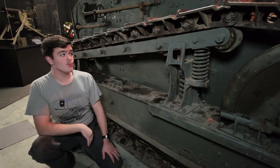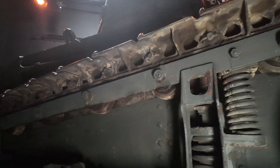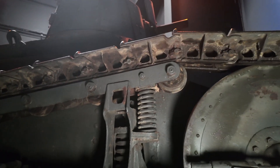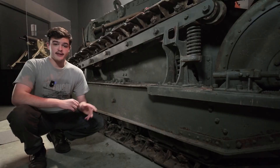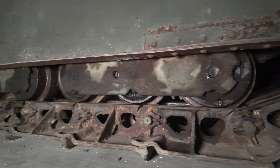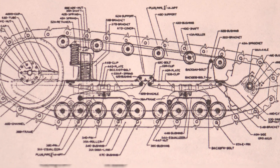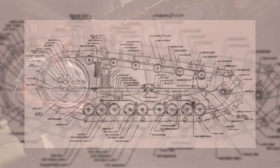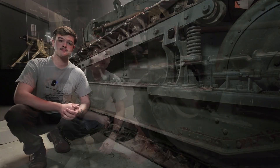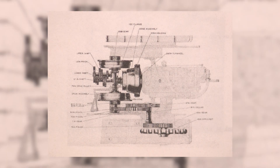In addition to the idler wheels, we also have this roller frame to help maintain track tension by applying upwards pressure on the track using this coil spring. Moving down, each side of the M1917 has nine road wheels split between four trucks, which then attach to two leaf spring assemblies in groups of two. This is only half of the vehicle's suspension. In the back, we have the sprocket wheel, which ties back to the transmission through a rather convoluted system of gears.